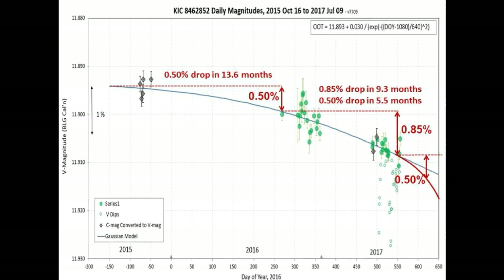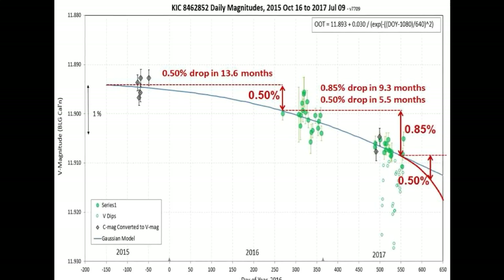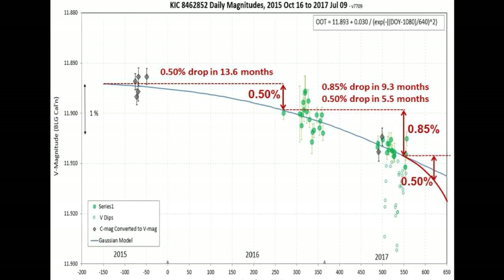If this acceleration rate were to continue, the red curve would be the path of the long-term dimming, and we would see another one-half of one percent further long-term dimming in the next two to three months.